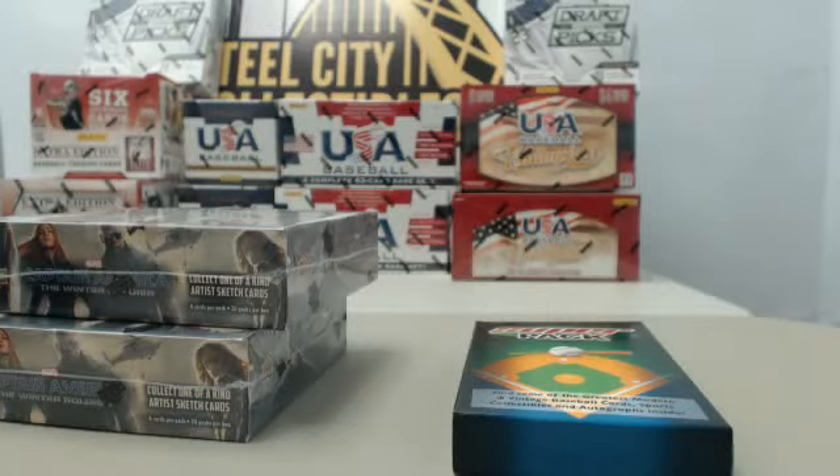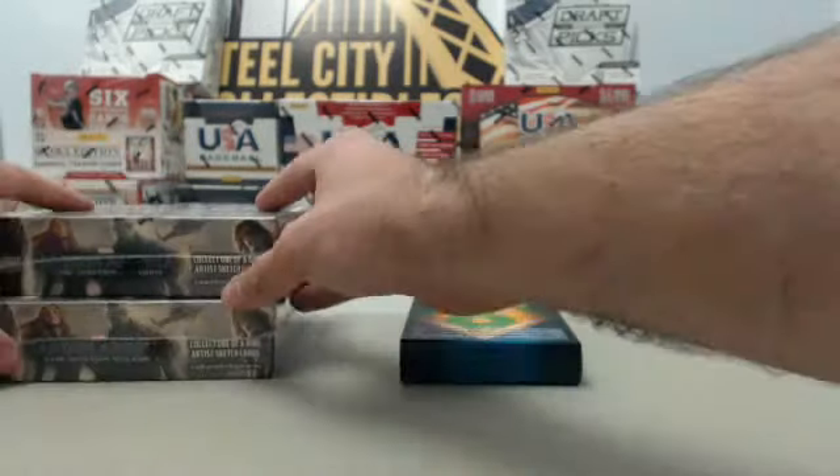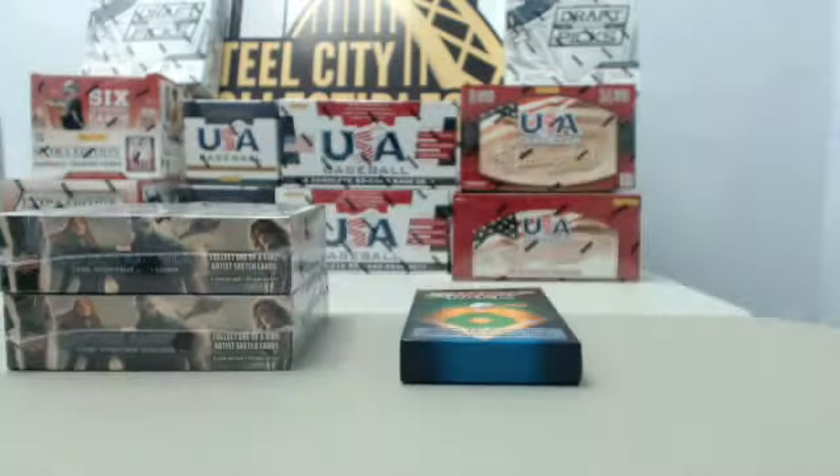Continuing on now with a couple of boxes that have been purchased during the course of that live break. We encourage you to jump in and purchase a box online at www.steelcitycollectibles.com. Click on the Live Breaks On Demand banner to see our live break eligible products and our live break deal of the day. From there, place your order and click the Break This Live For Me button and we will break it live for you here tonight.